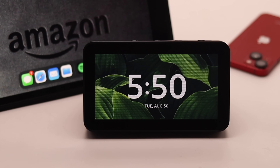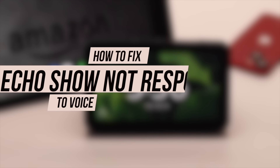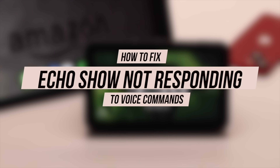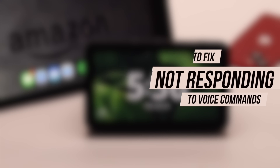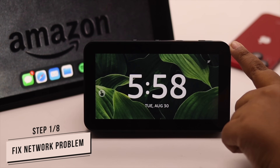Alexa, play some music. Your Amazon Echo Show 5 is not responding to voice commands — it can be a problem. Many people are complaining about having this problem. In this video, we will show you how you can fix the Amazon Echo Show 5 not responding to voice command problem easily.